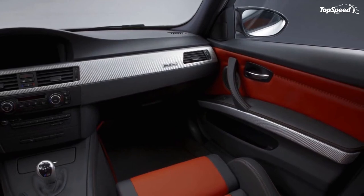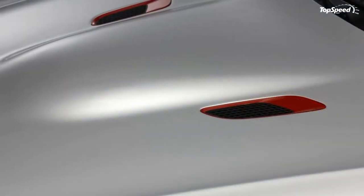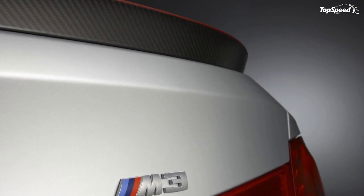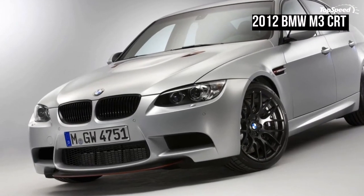The list continues with the M3 in coupe, sedan, and convertible forms, and ends with the X6M and X5M. Both SUVs were faster than the old E60 M5. Autobild also brought a Porsche Panamera Turbo S and a Mercedes-Benz E63 AMG to the test.